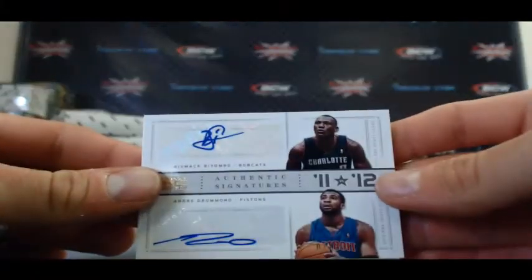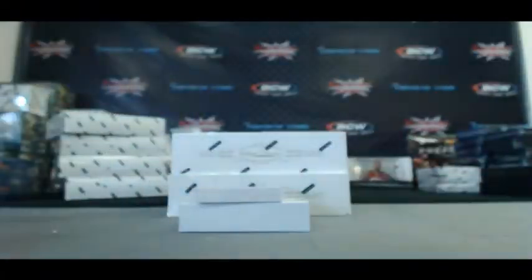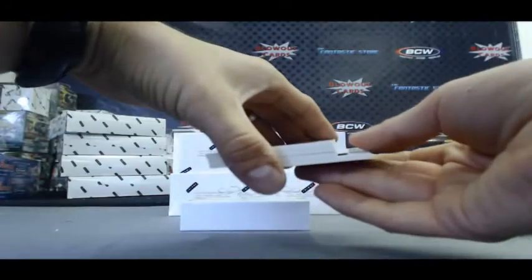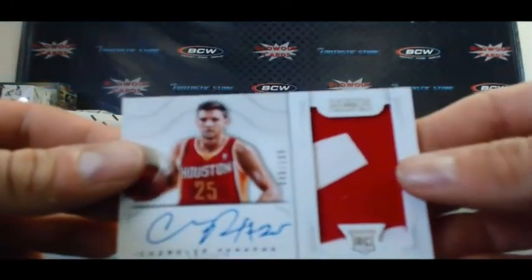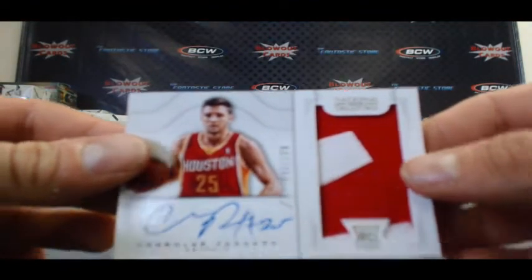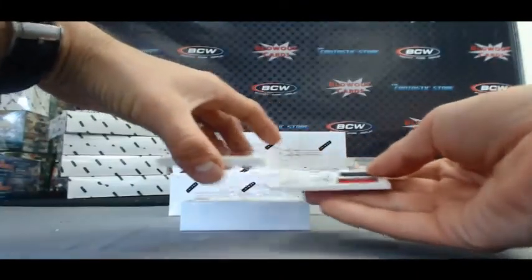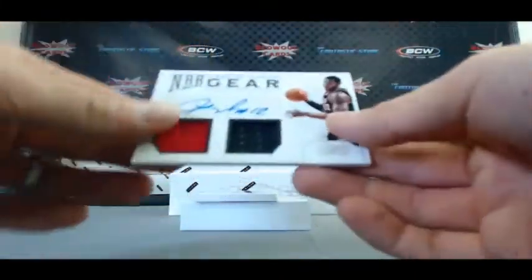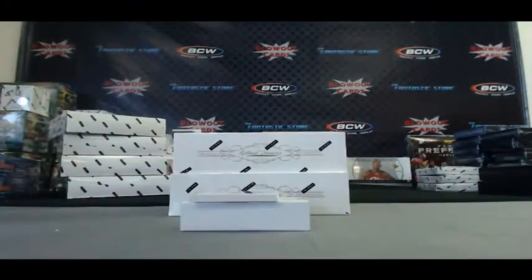Bismack Biyombo and Andre Drummond 11 vs. 12 to 25. That's a nice rookie patch autograph right there, to 199, Chandler Parsons. LaMarcus Aldridge NBA Gear dual jersey autograph, 14 of 25.